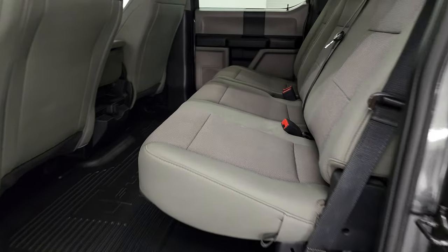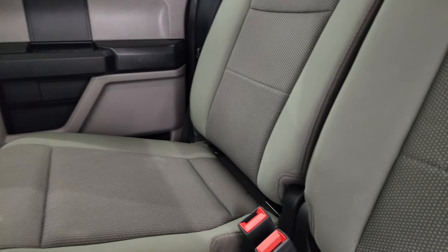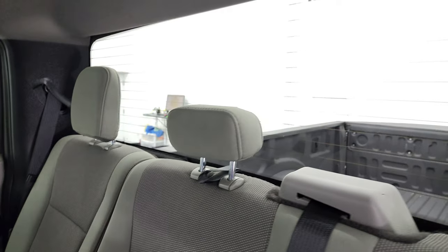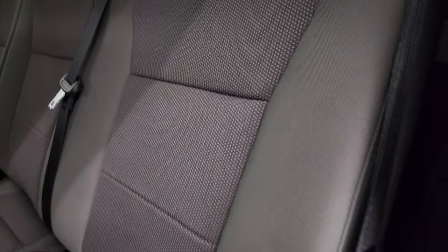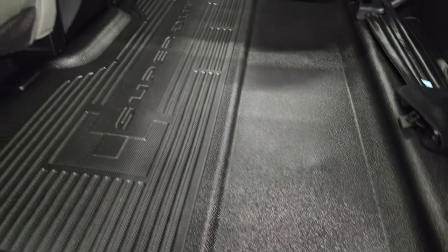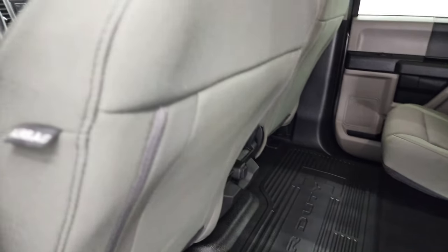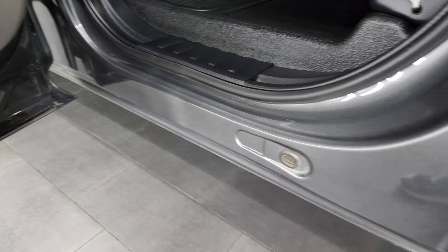The back seats are just as clean as the front seats — no major rips or tears back here. It does have the latch child safety system for any child car seats you may have, and the fixed glass rear window with built-in rear defrost. These seats fold up to give a nice flat floor back here, which is nice if you've got pets. Side curtain airbags on this truck, and the child safety locks on the back doors all look really good.